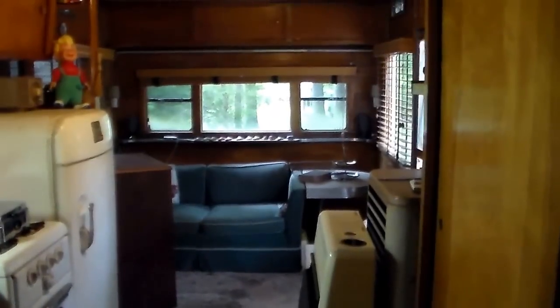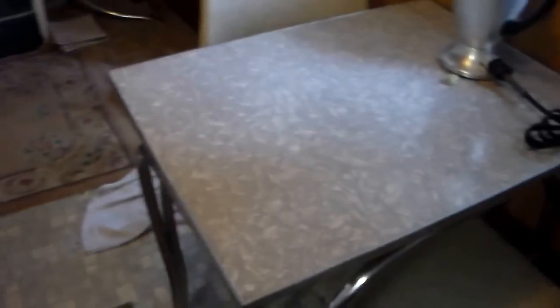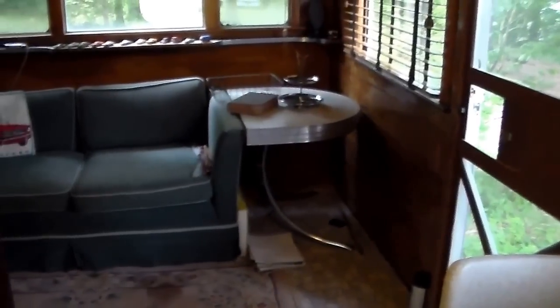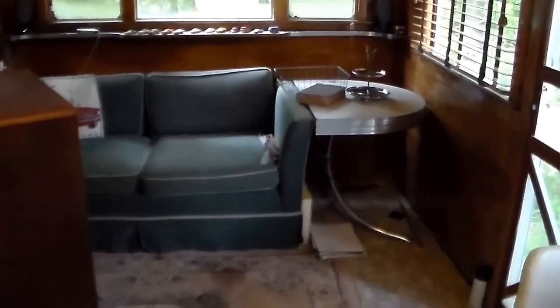I hope you've enjoyed the tour of my one-bedroom 1955 General Four-Star. Leave a comment if you've come across any source for some of this cracked ice countertop material — it's got a matching pattern for the small dinette and far table, and it would be nice to have some more. Thanks. Check out my other videos for more mobile homes, vintage cars, and other things old.